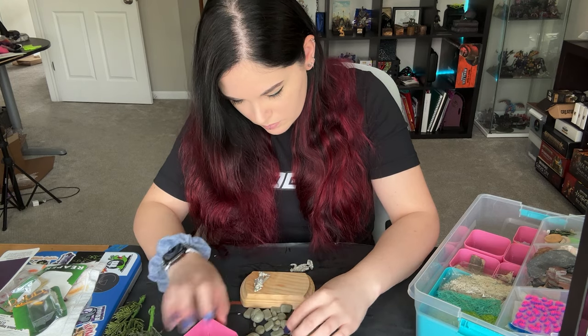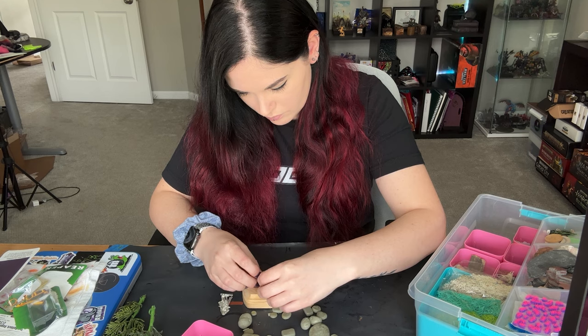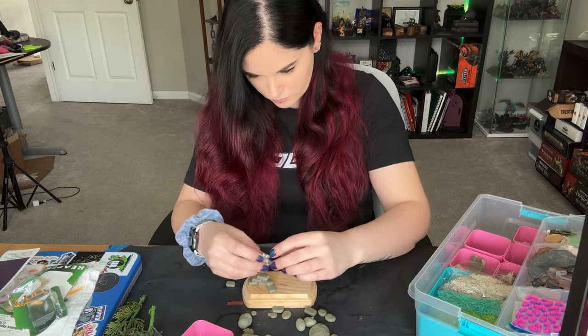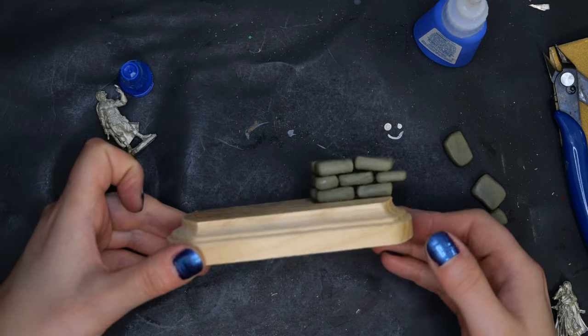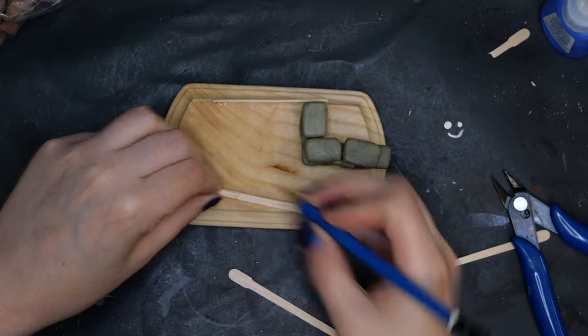When I have leftover epoxy I like to make stones or bricks out of it, so I'm going to use these bricks to build up a broken wall for her to be standing on. I then used some wooden craft sticks to build a fence off of the wall.